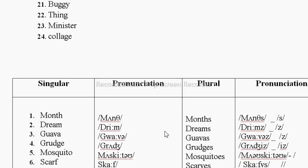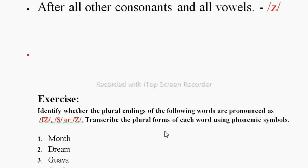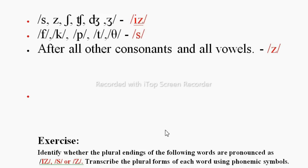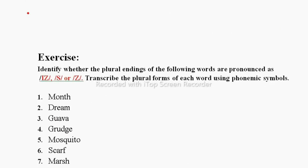So this is all for today's video on pronunciation of plural endings. You can pause the video and take a screenshot. I hope it would be helpful for you — stay tuned for more videos, and thanks for watching.